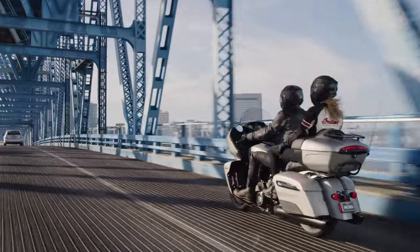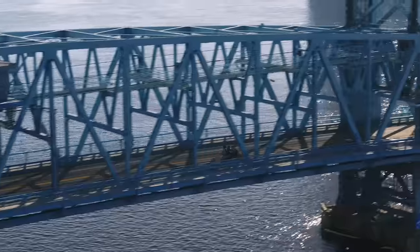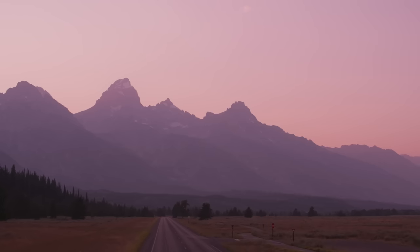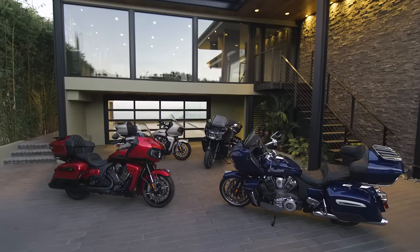You stayed the course. You paid your dues. You earned it. But there's still more. More roads to explore. More places to visit. More to pursue. When you run out of memories, follow the road. You'll make more.